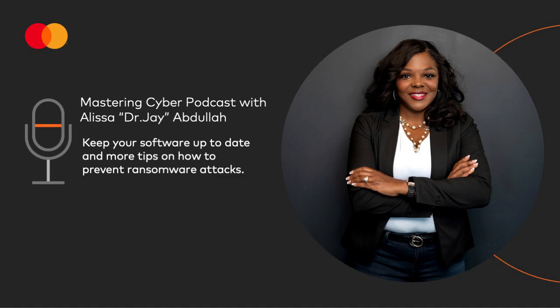So buckle up, your 60 seconds of cyber starts now. I have previously shared a few tips around preventing ransomware attacks, and I have about two more that I think are really worth your while. The first one is keep all system software on your computer up to date. When your operating system or your applications release a new version, make sure that you are installing it, and if the software offers the option of automatic updating, take it.